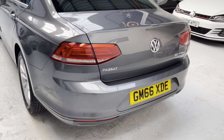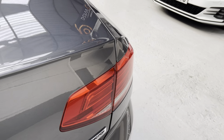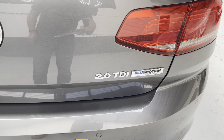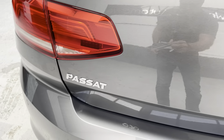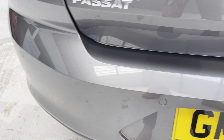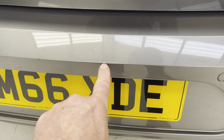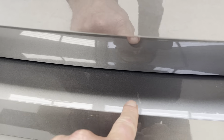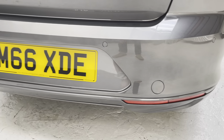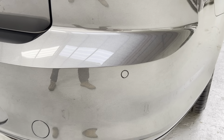It's full service history — early services with VW, then the same independent, plus the one we have just carried out. So we have a 2.0 litre TDI Blue Motion Technology Volkswagen Passat, GM66 XDE. Just showing you across the top of the rear bumper — all good, just a little mark which I will get touched in. We have the rear parking sensors in the bumper as well.